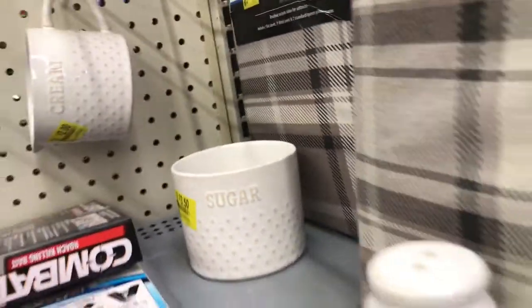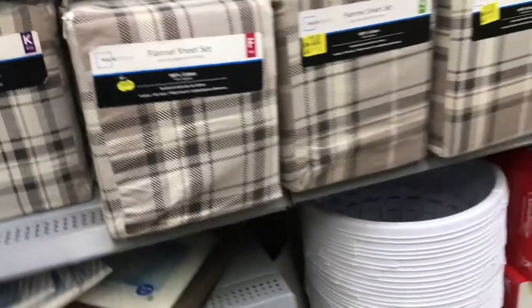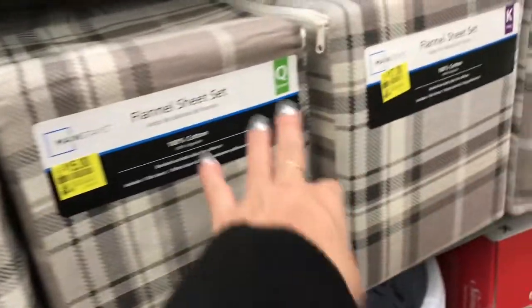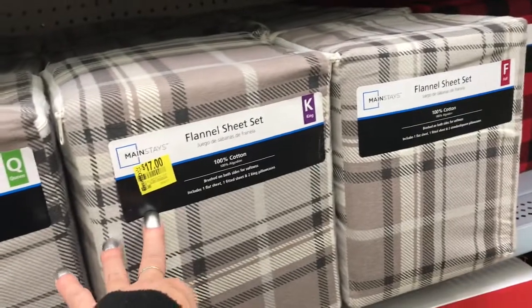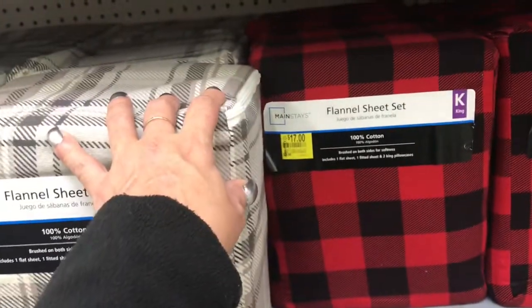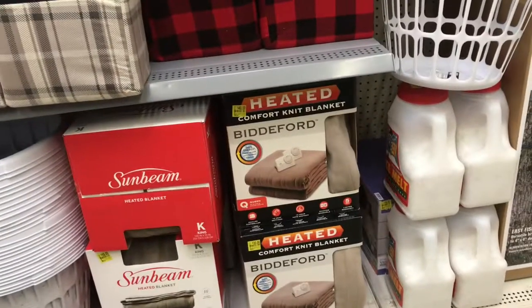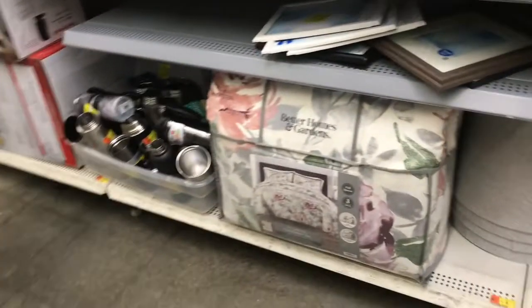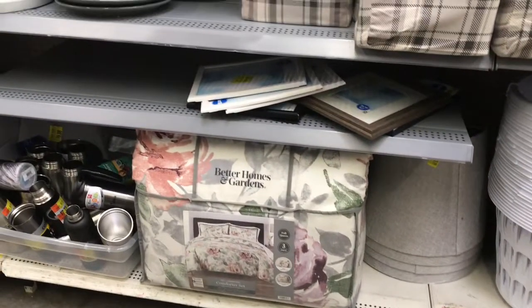The creamer piece is two dollars and the sugar one is $3.50. Flannel sheet sets are fifteen dollars — queen size — full size, and the king is seventeen dollars. Then there are comfort knit blankets, regular laundry baskets, and a large comforter with no price visible.